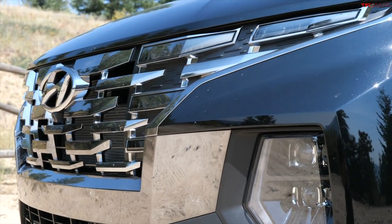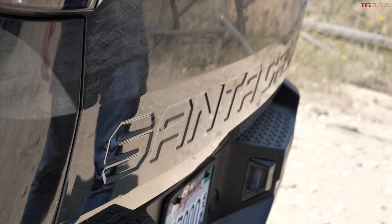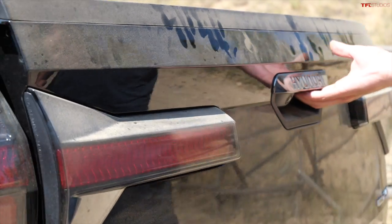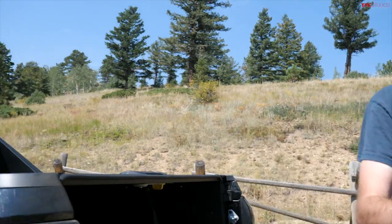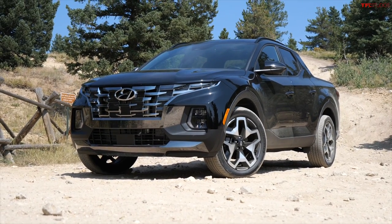The Santa Cruz is interesting because in the front, the business end, this is a Hyundai Tucson crossover — but it's all party in the back. They've removed the SUV portion of the Tucson and replaced it with a little four-foot truck bed. Is this a truck or a car? I call it a pickup car — it has a bed, but it's not body-on-frame, has no low range, so really it's a car-based vehicle.